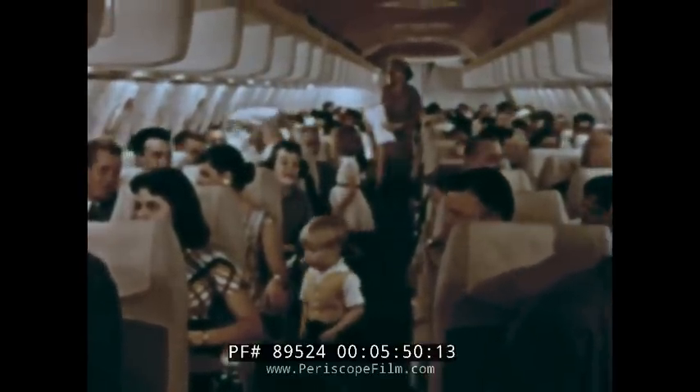Immediately above each row of seats, we find a completely new innovation: the Stratolite Service Unit. It provides the fresh air supply, individual reading lights, public address system speaker, and the stewardess call button.